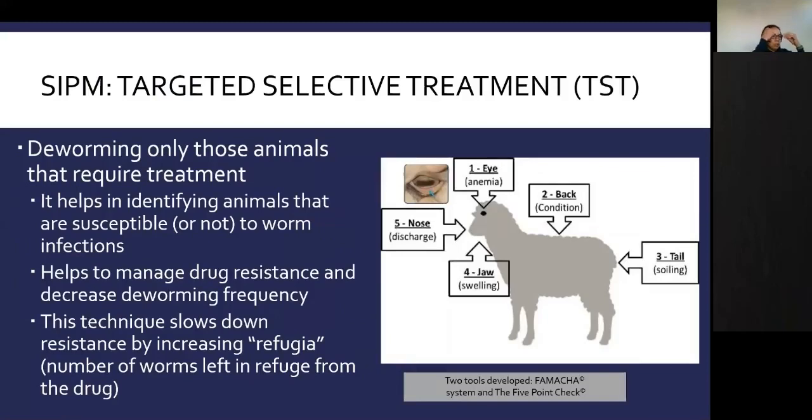To be effective in controlling parasites on your farm, you must use a combination of the tools discussed and practice targeted selective treatment — meaning deworming only those animals that require treatment. Two tools have been developed to help identify animals that need deworming: the FAMACHA system and the five-point check. You sort animals based on clinical symptoms, deworm those showing signs, and leave the others alone. This helps manage drug resistance, decreases deworming frequency, and slows resistance by leaving some worms in refuge from the drug.